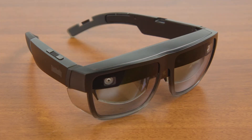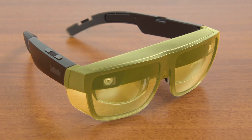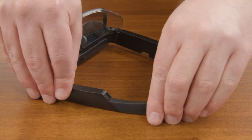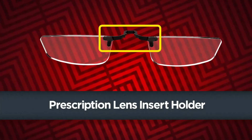The ThinkReality A3 glasses are lightweight and compact, and the industrial frames provide added eye protection. The glasses come with several easily swappable attachments to help anyone get the perfect fit, including different nose pads, temple ends, and a prescription lens insert holder.